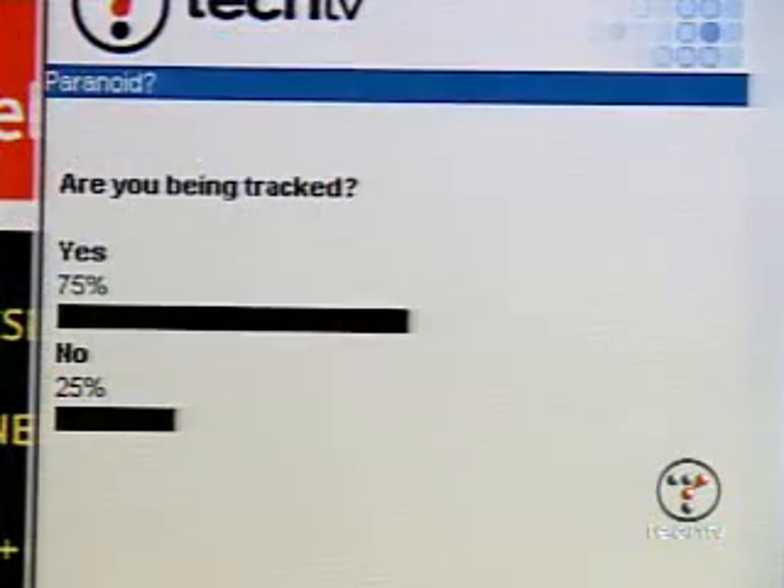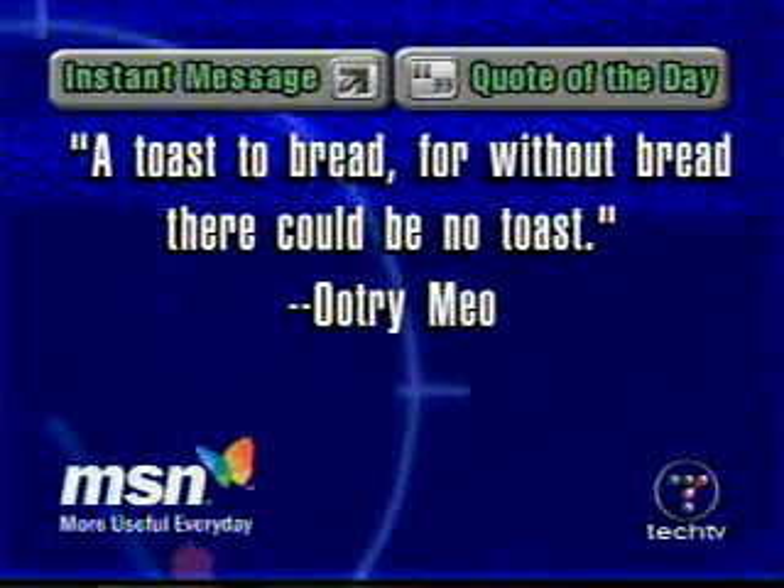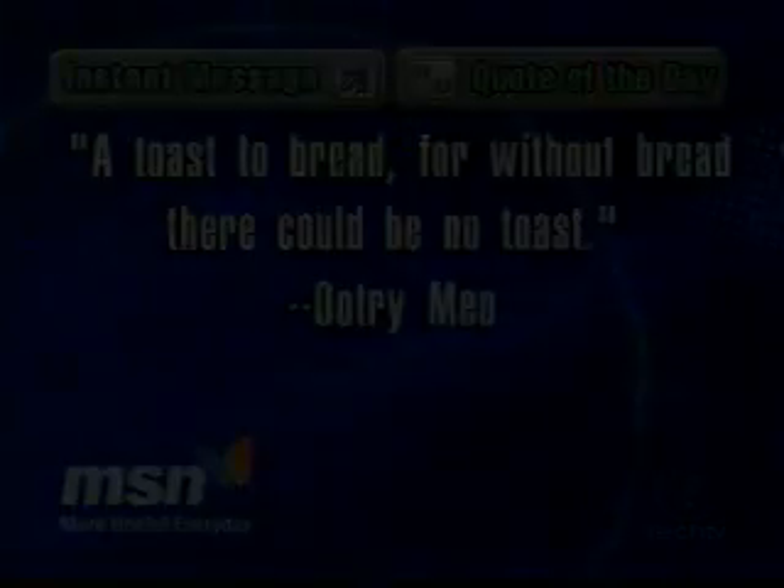Do you have the results of the poll? The question was: are you being tracked? It's not even close — 25% say no, they're not being tracked on the web, and 75% say yes. Now the instant message quote of the day from Uchri Mio: 'A toast to bread — for without bread, there could be no toast.' See you next week. Bye.